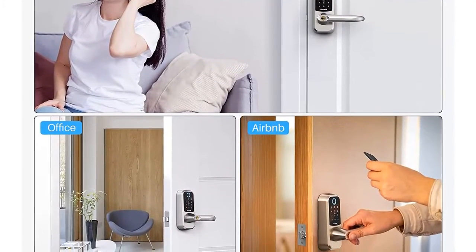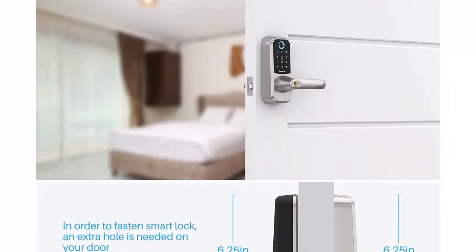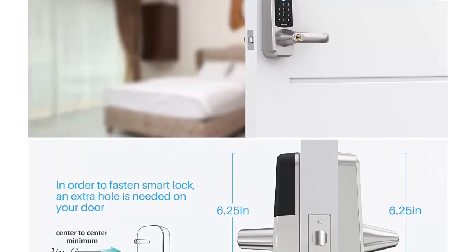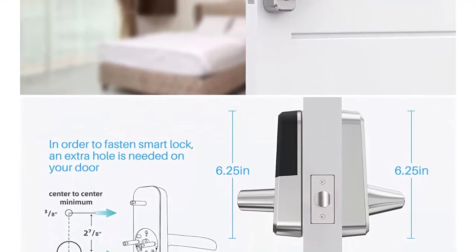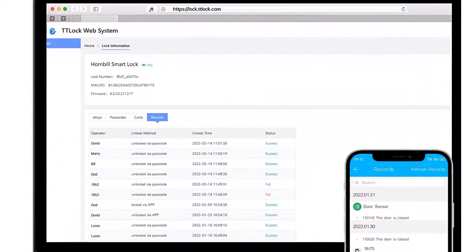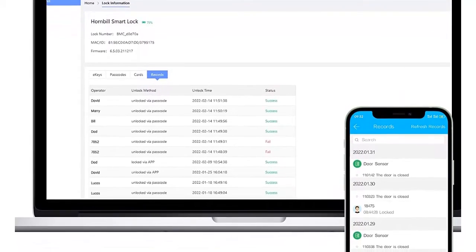Low battery alert and emergency unlock — you can always unlock the door with the key at any time. In addition, if you cannot replace the batteries in a timely manner, you can use a USB power bank to temporarily power the lock in order to use the touchscreen keypad, IC card, or fingerprint reader to open the door and change the batteries. You can also check the smart deadbolt lock's battery status from the app in real time.